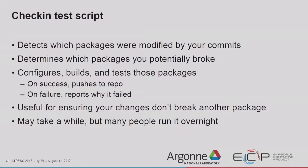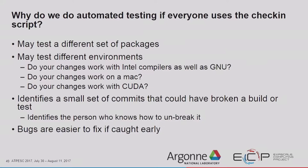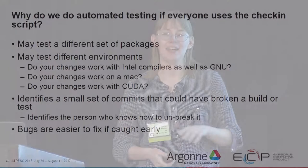Why do we do automated testing if everybody uses the check-in test script? It might test a different set of packages and different environments — Intel compilers, Mac builds, CUDA, and various configurations you don't have on your machine. The automated testing also identifies a small set of commits that could have broken a build or test. We run nightly testing, so when a test starts failing, we know it's because of one of those 12 daily check-ins, which identifies the person who knows how to fix it. Bugs are also easier to fix when caught early.